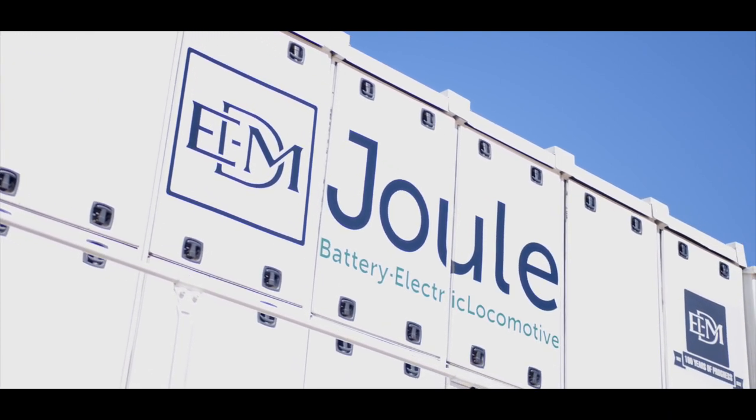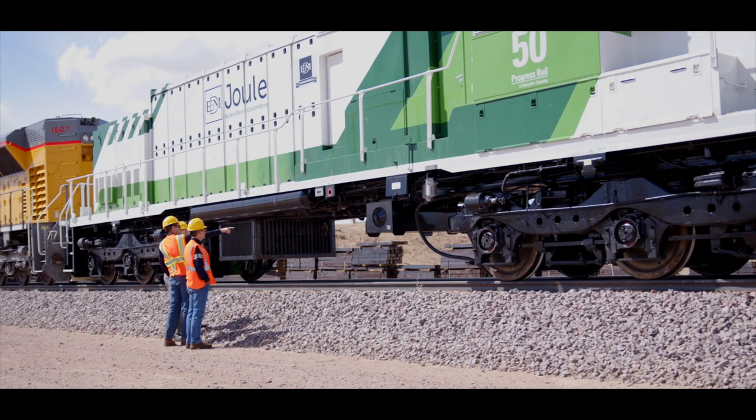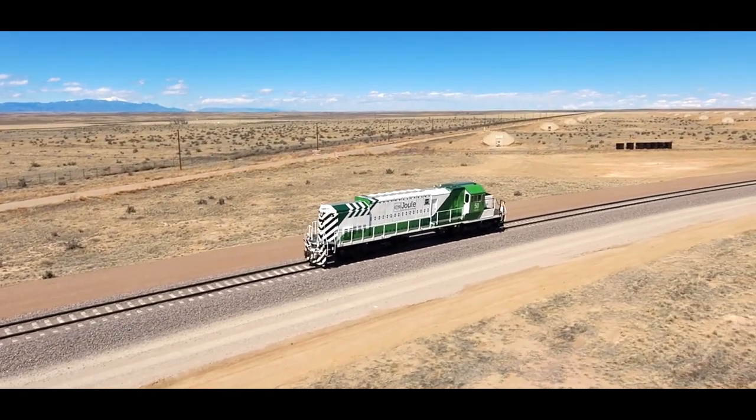The dual family was designed to cover pretty much every single operation in terms of power and the range that we can get. So we go all the way from a switcher like this one, to a very big road machine with 260 tons of mass.